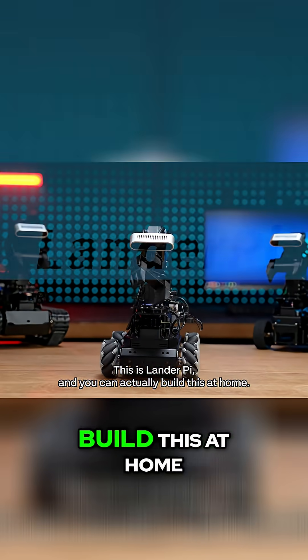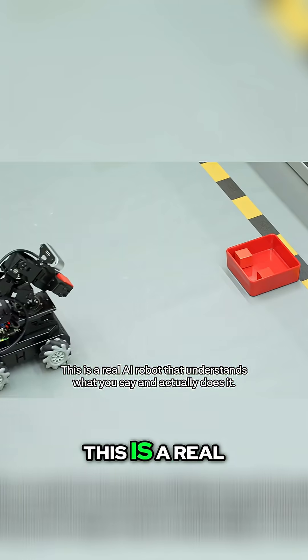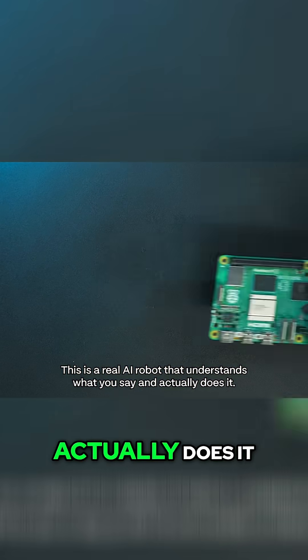This is LanderPi, and you can actually build this at home. This isn't some toy that follows a pre-programmed path. This is a real AI robot that understands what you say and actually does it.